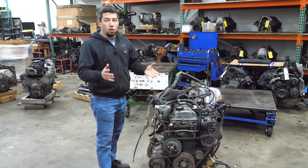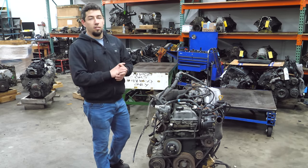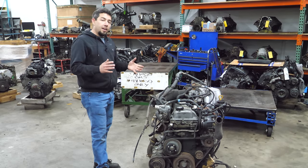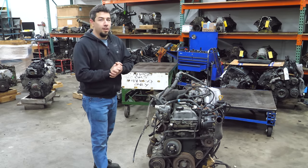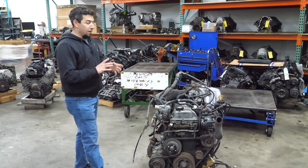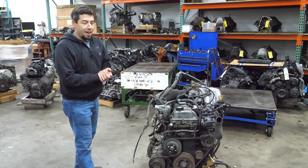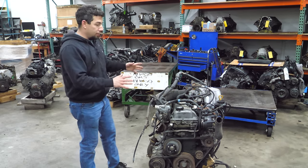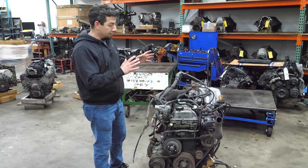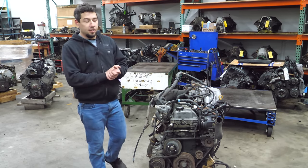Last week we tore down the largest domestic inline-six ever offered in passenger vehicles in North America, and today we do the Japanese largest inline-six ever offered in North America - the famous 1FZ-FE. This is the 93-97 Toyota Land Cruiser or LX450, the 4.5 liter inline-six.